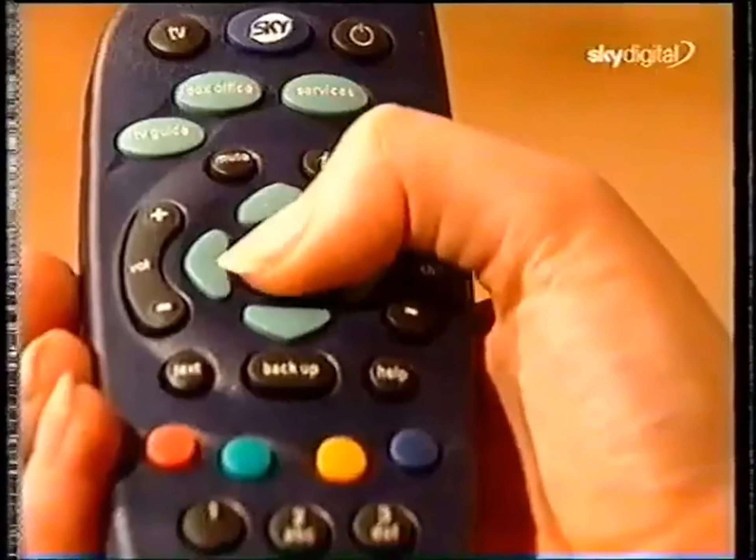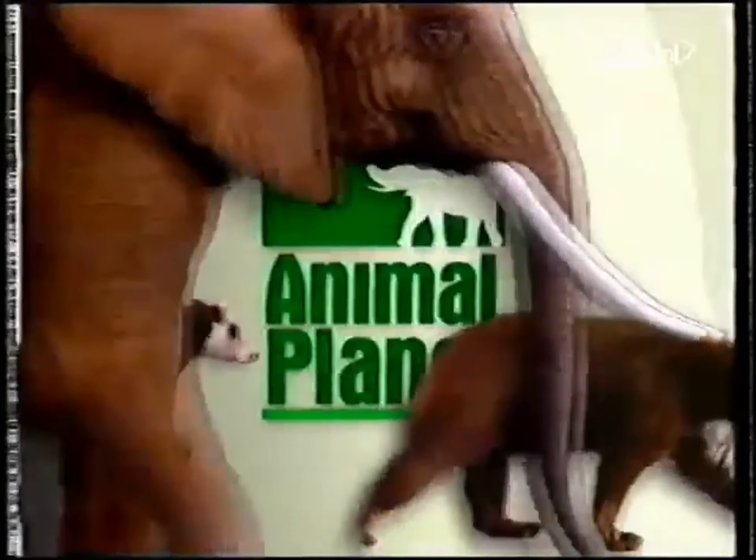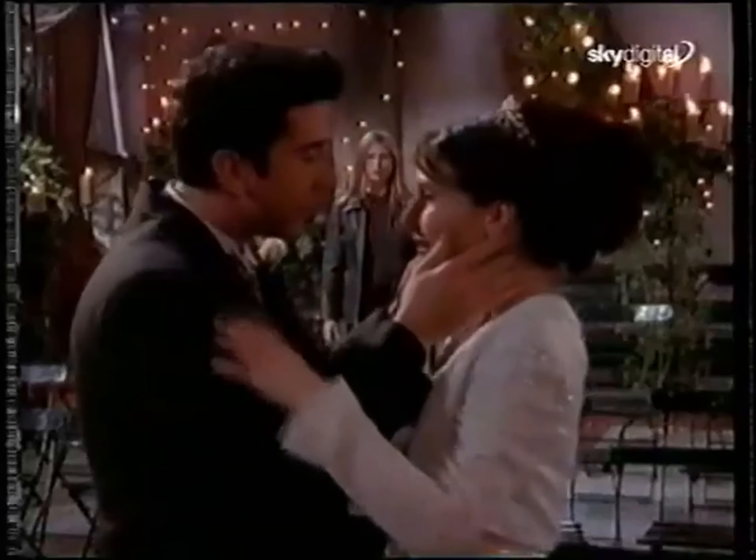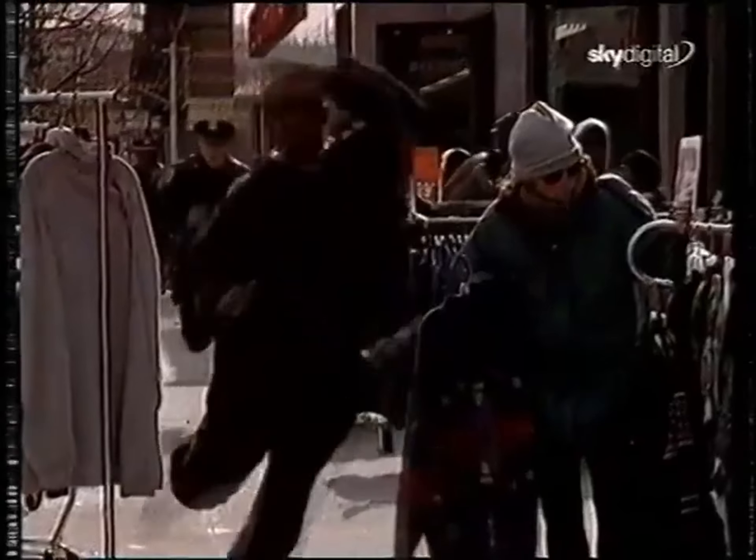With new services, new features, and many new channels, Sky Digital makes your TV work harder for you — all for the same monthly cost. So all you need is Sky.